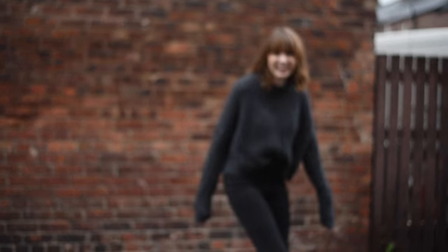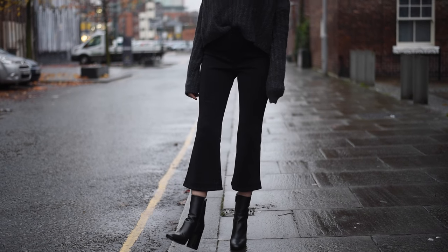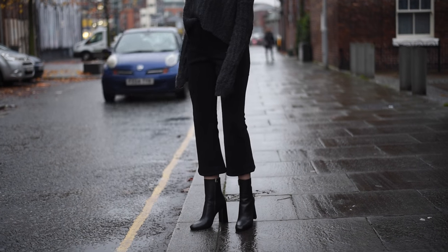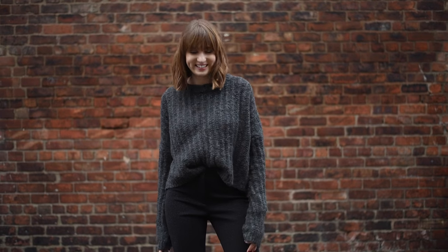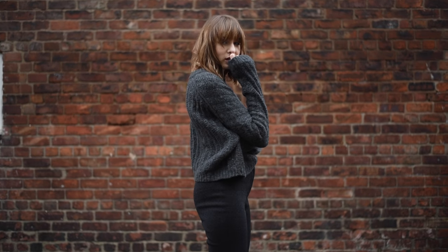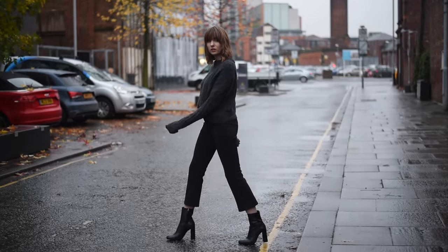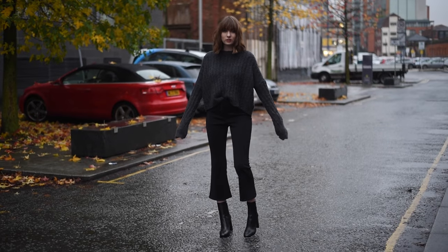This jumper is from All Saints — it's like a cropped length. I wanted to wear it with these incredible pants which are like the star of the show. They're from And Other Stories and they're sparkly and super, super cool. And then I've got on my very beloved Jill Sander boots. These are super new but I love them so, so much.